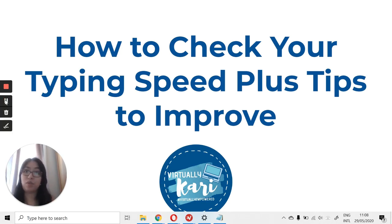During interviews, one of the most common questions clients ask, especially to beginners, is how fast can you type? And it is very important that you know the answer to this. That's why in this video, I'm going to teach you how to check your typing speed so that you can improve and learn as you go forward.